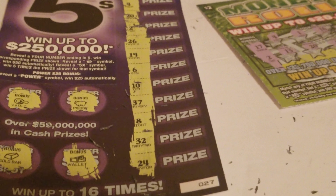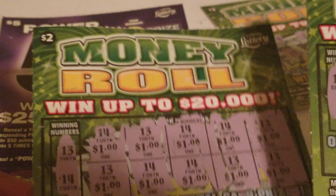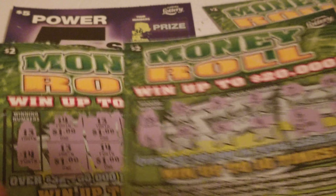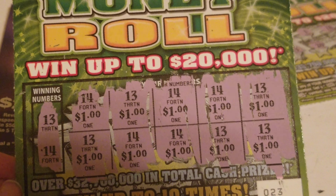We don't have a winner on that one. So out of this session, we got back $12 out of the $15 spent, and we made a $2 profit on the five dollar Money Roll. Thanks for watching, and until next time, I'll talk to you later. Peace!